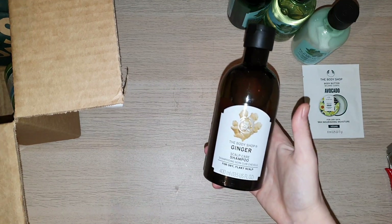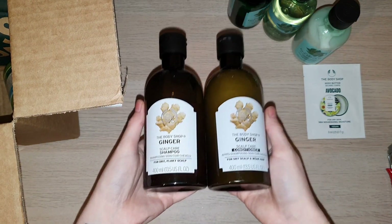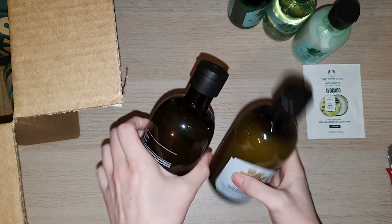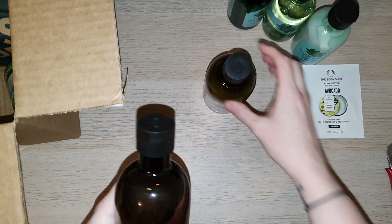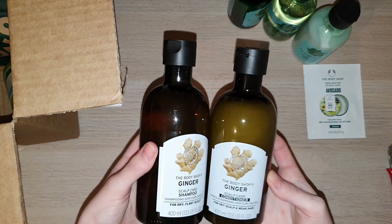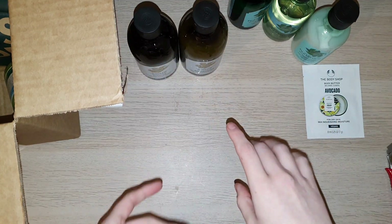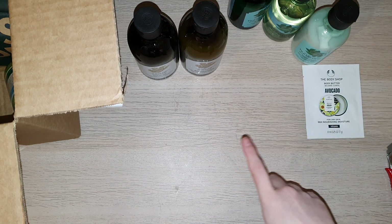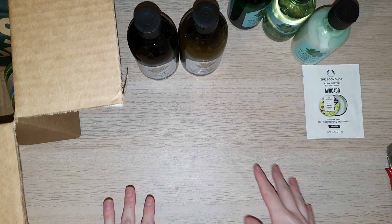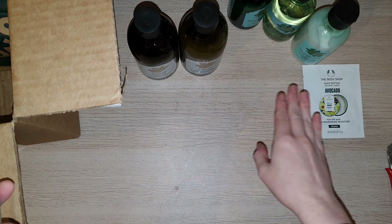My husband has been buying the ginger shampoo and conditioner in the larger size — this is probably the third time we've bought it. He does suffer from a quite dry scalp and has tried basically everything to help with that. The Body Shop's ginger shampoo and conditioner seemed to be the only thing that helped, along with the serum. I bought the serum in my first Body Shop at Home order, which actually got so many views — I was like, wow. That's also where we got the ginger shampoo and conditioner for the first time.